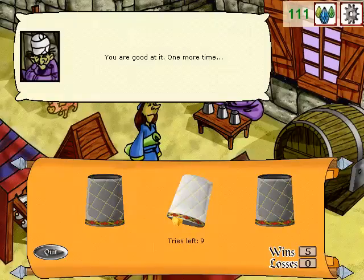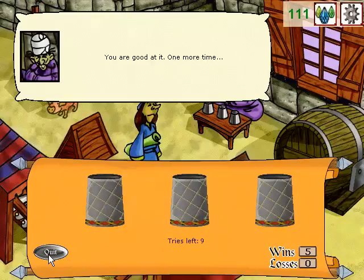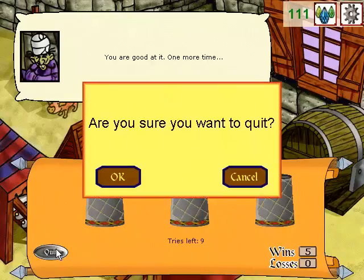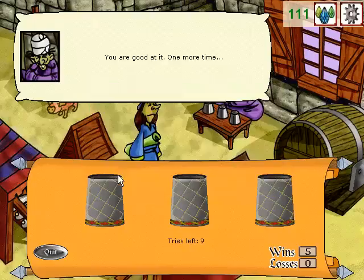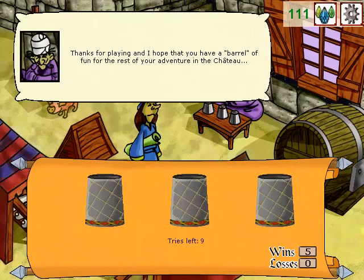You are good at it. One more time. Are you sure you want to quit? Smart move. Even if it is a bit sad for me, you are right. You should not risk losing your crystals. These games should be played for fun only. Good luck with the rest of your amazing adventure. Thanks for playing, and I hope that you have a barrel of fun for the rest of your adventure in the chateau.